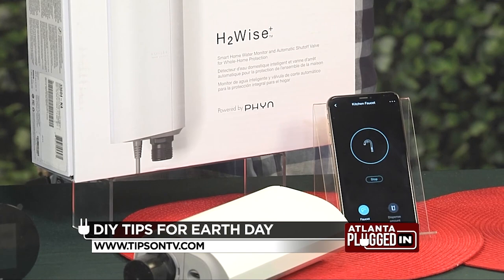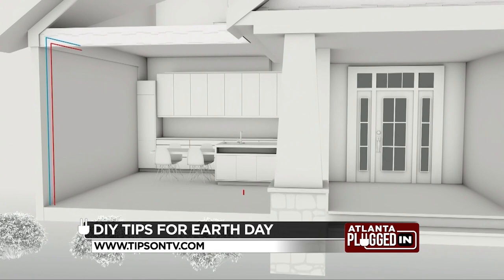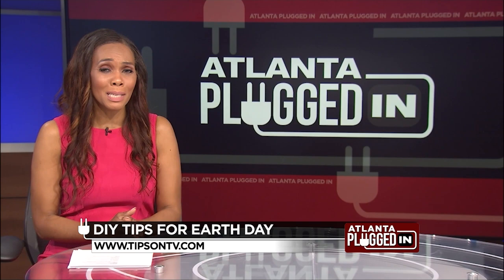Kohler's H2Ys, which is powered by Fin, monitors your water usage and detects leaks around your home. It's going to alert you and track your water consumption. This is a fantastic plumbing home security system that's going to help you sleep better at night, knowing that it's connected to your home.